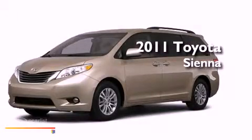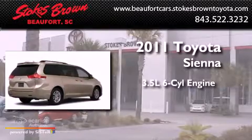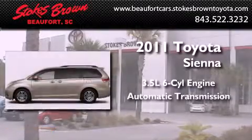This is a brand new 2011 Toyota Sienna. It has a 3.5-liter six-cylinder engine and an automatic transmission.